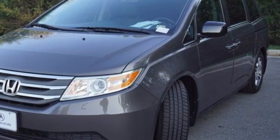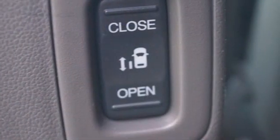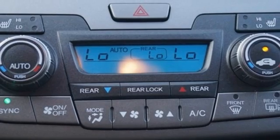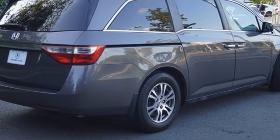Features include a refrigerated box located in the console, front heated leather bucket seats, wireless audio streaming, auto dimming rearview mirror, external memory control, Bluetooth hands-free link, and dual zone climate control.